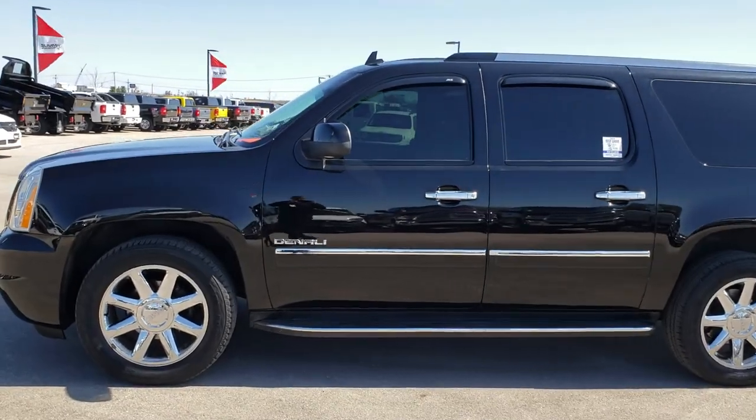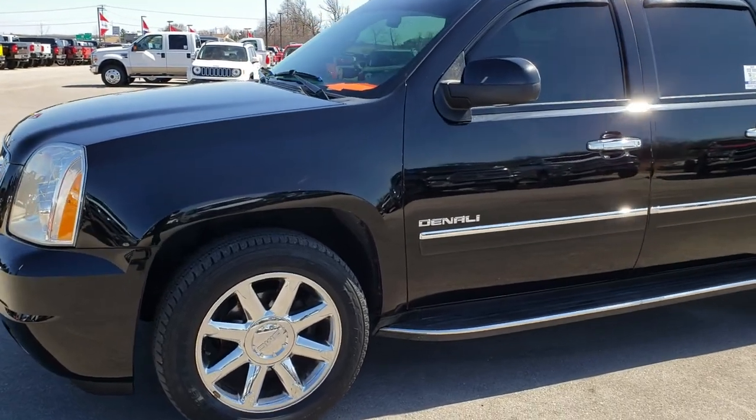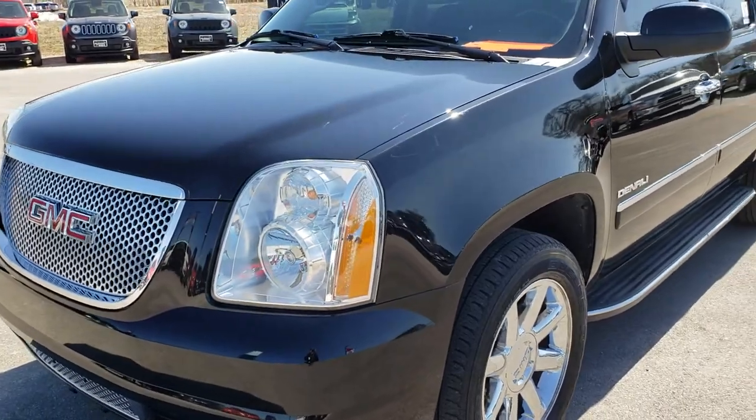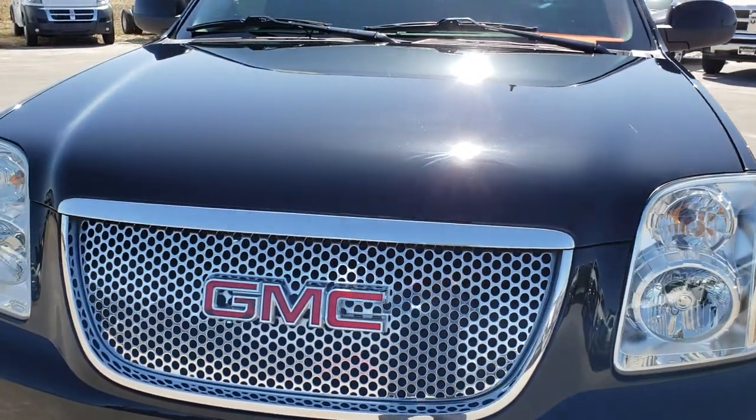This is stock number 9536. We are here at Summit Automotive in Fond du Lac, Wisconsin, your new and used SUV headquarters. Today we are checking out this super clean 2013 GMC Yukon XL Denali.